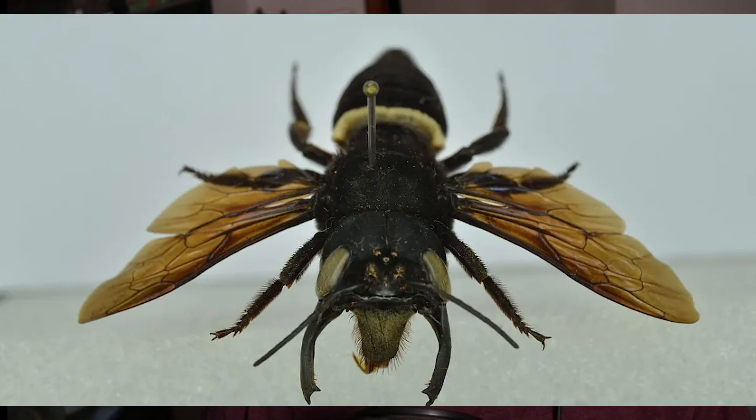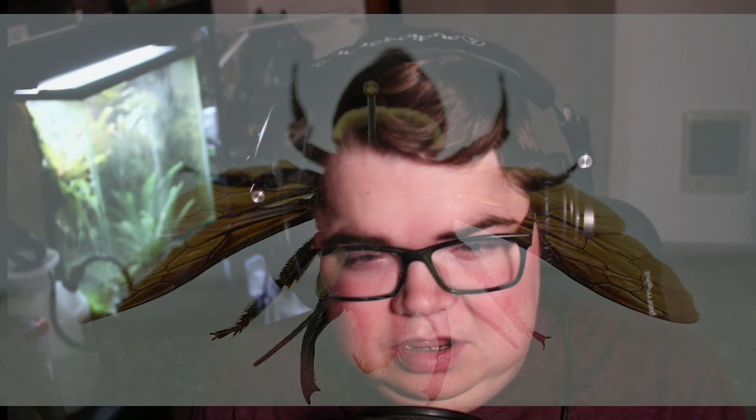This is Megachile pluto, also known as Wallace's Giant Bee. The genus Megachile are characterized as leafcutter bees, also known as resin bees. This is because they're known to burrow into wood, cut leaves, collect tree resin, and consume such organic materials as these.